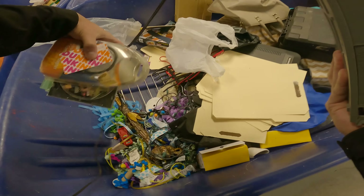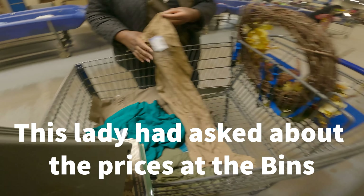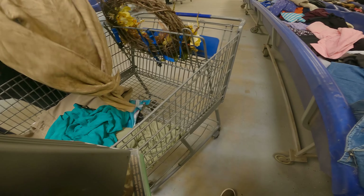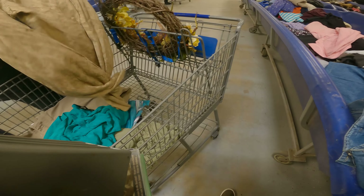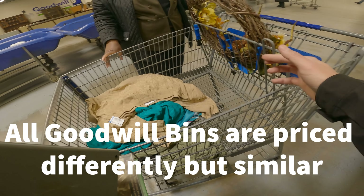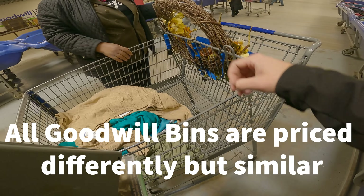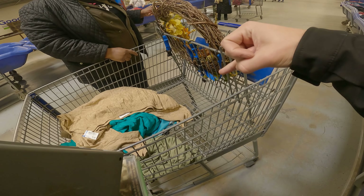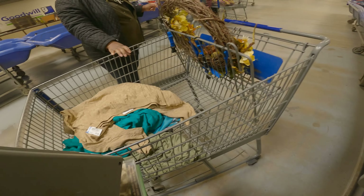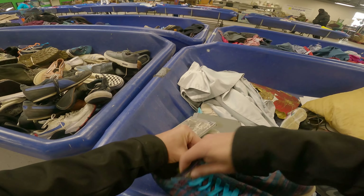Everything in the bins is sold by the weight — clothing is 99 cents a pound, glassware is maybe 50 cents to a dollar, books and VHS tapes are 25 cents each, and shoes are a dollar fifty. Everything averages out to about a dollar a pound.